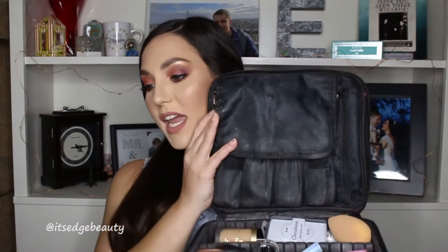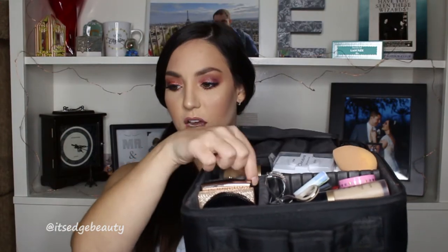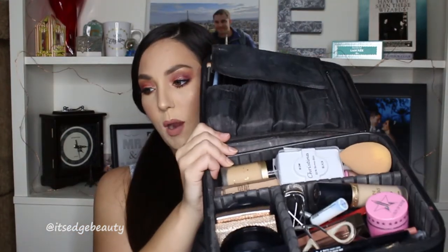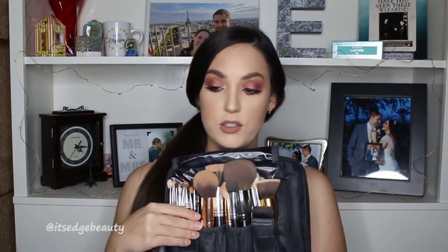This bag is actually really great — it has different compartments and these little dividers come out so you can make the compartments different sizes. It also has this little section here so that it keeps your makeup brushes from getting all dirty and gross, and it fits quite a good amount of brushes.